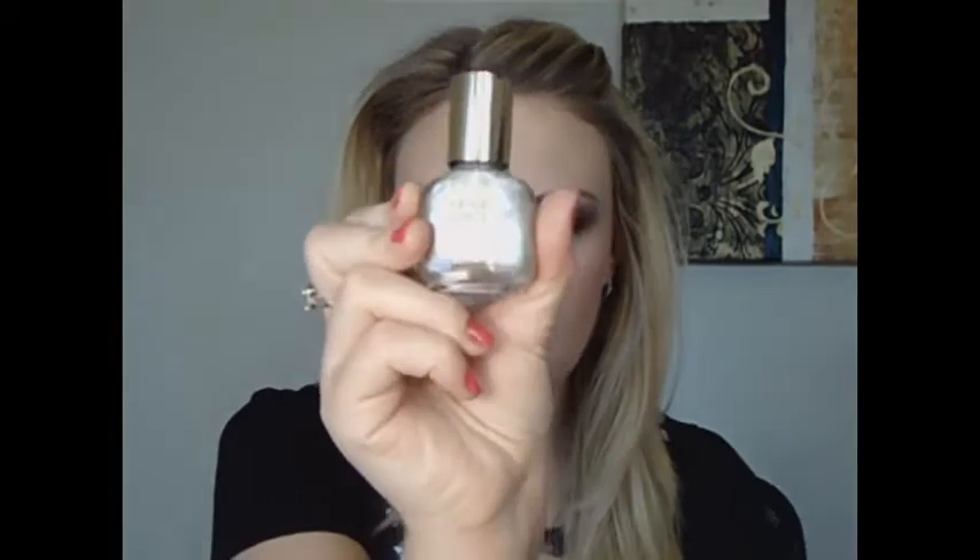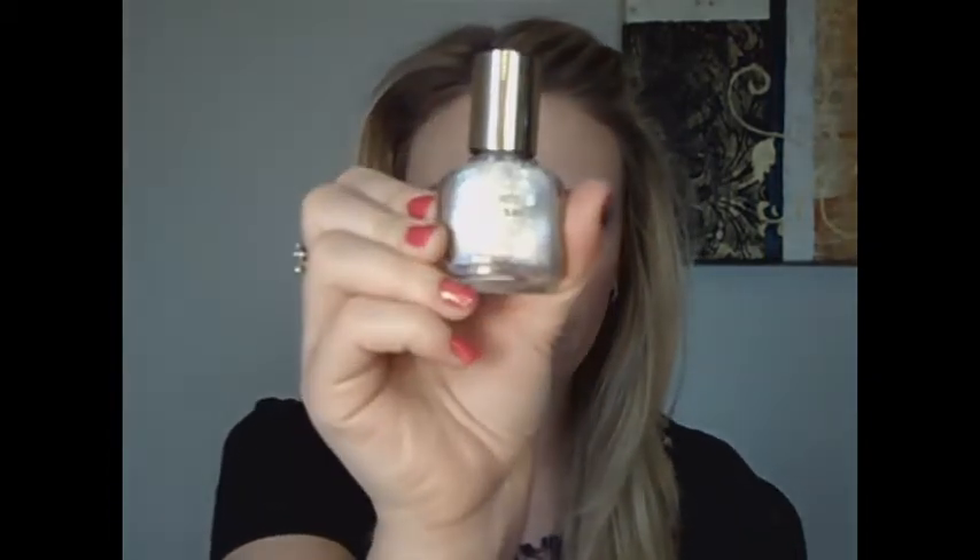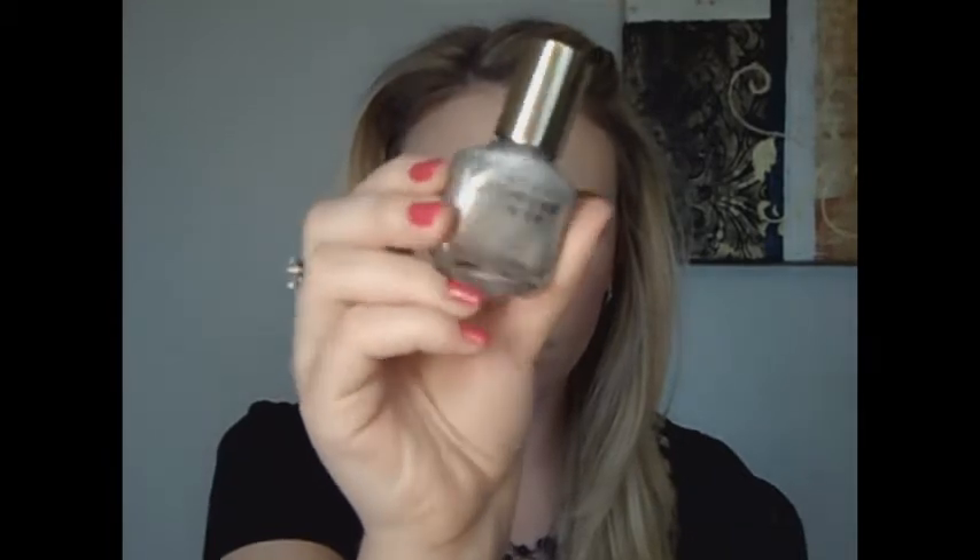The next one that is one of my favorites is the Maybelline Express Finish, and this one is called Silver Streak. It's just a really, really pretty silver color. I hope you can see that.